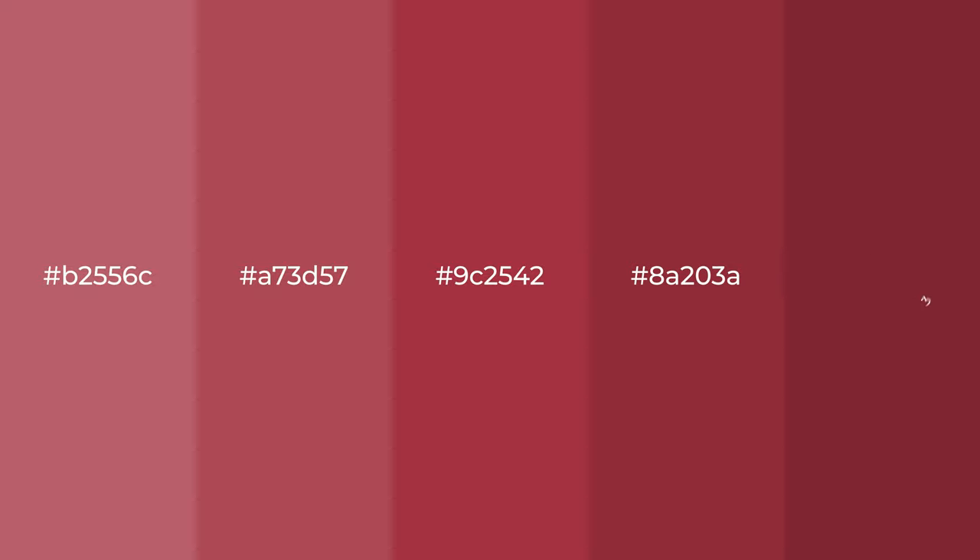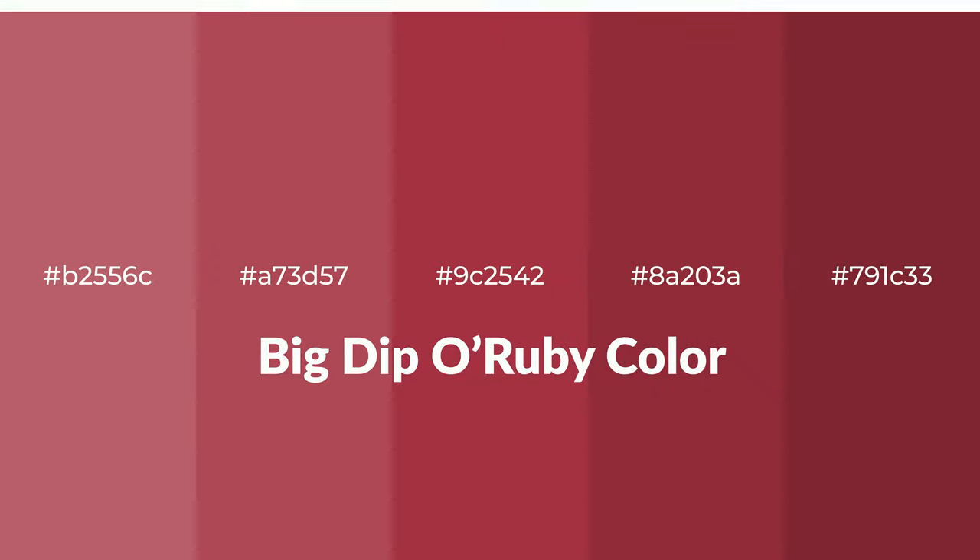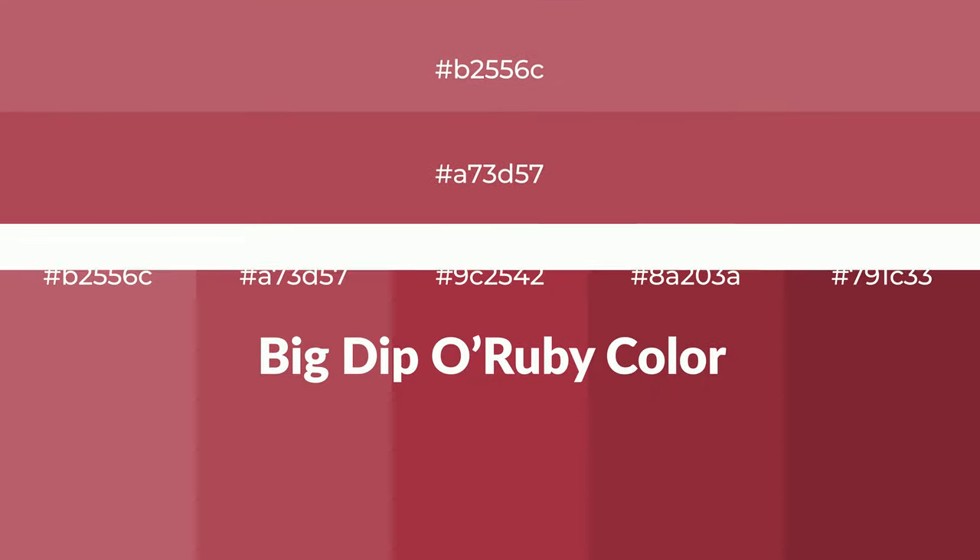Warm shades of Big Dippo Ruby color with brown hue for your next project. To generate tints of a color, we add white to the color. Tints create light and exquisite emotions.